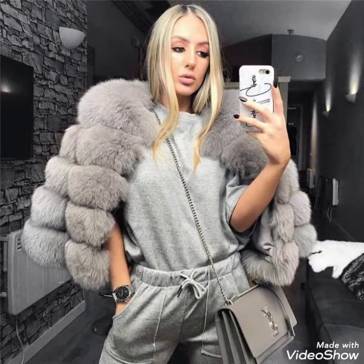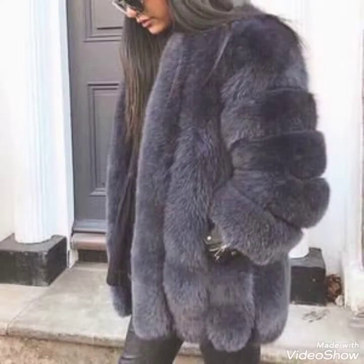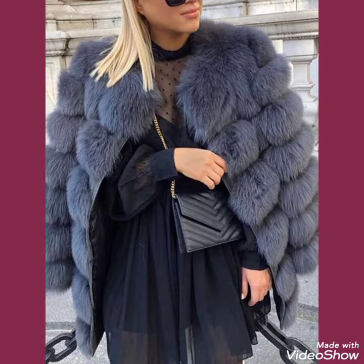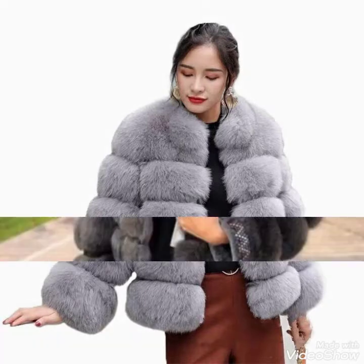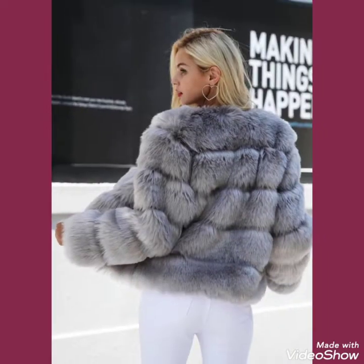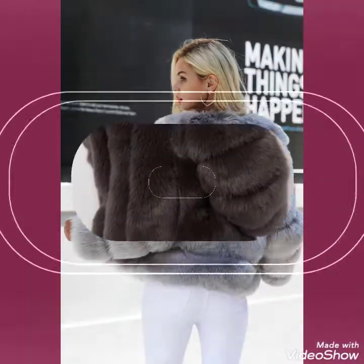I suggest you to watch this video till the end for more designs and ideas about fox fur coats. Don't forget to like, share, and subscribe my channel, and press the bell icon for notifications of my upcoming videos. Tell me in the comment section how was the video and how were the designs.